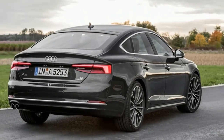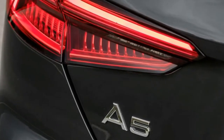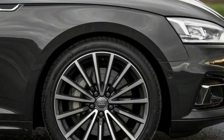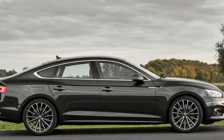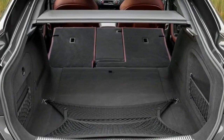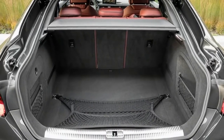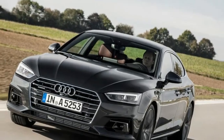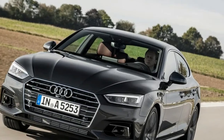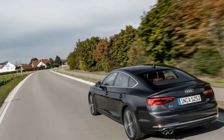Despite being longer and wider than the old A5 Sportback, a shapelier silhouette means there are some sacrifices in overall practicality compared to the A4 saloon. Access to the rear seats isn't as straightforward and the sloping roofline robs headroom in the back. This is compensated for to some extent by an extra 24mm of rear legroom and an added 11mm of shoulder room over the old model, thanks to a longer and widened wheelbase. The boot has grown by 15 litres over the old model to 480 litres, which is the same as that offered by the A4, expanding to 1,300 litres with the seats folded.